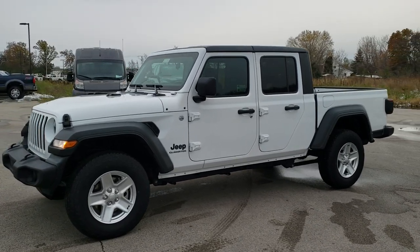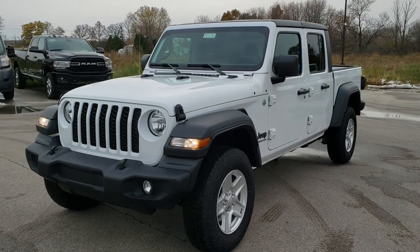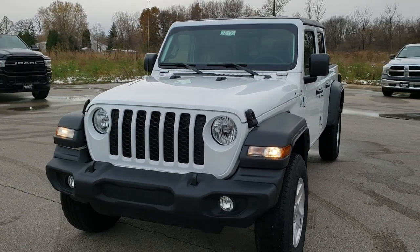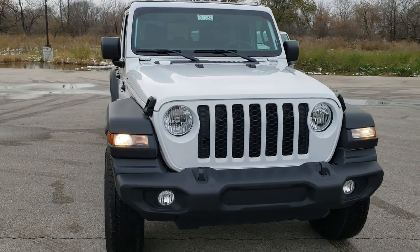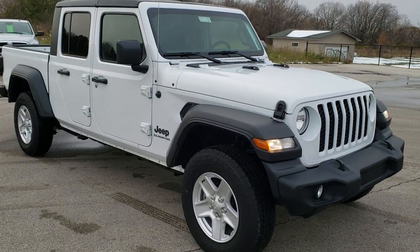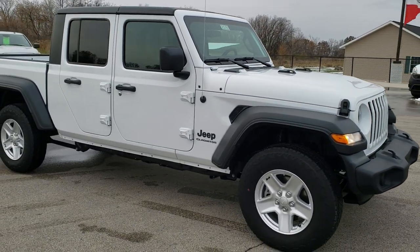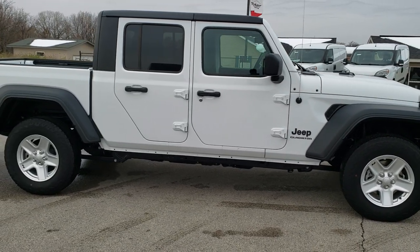Hey, this is Brett with Summit Automotive in Fond du Lac, Wisconsin. Today we are checking out a brand new 2020 Jeep Gladiator Sport in bright white clear coat.